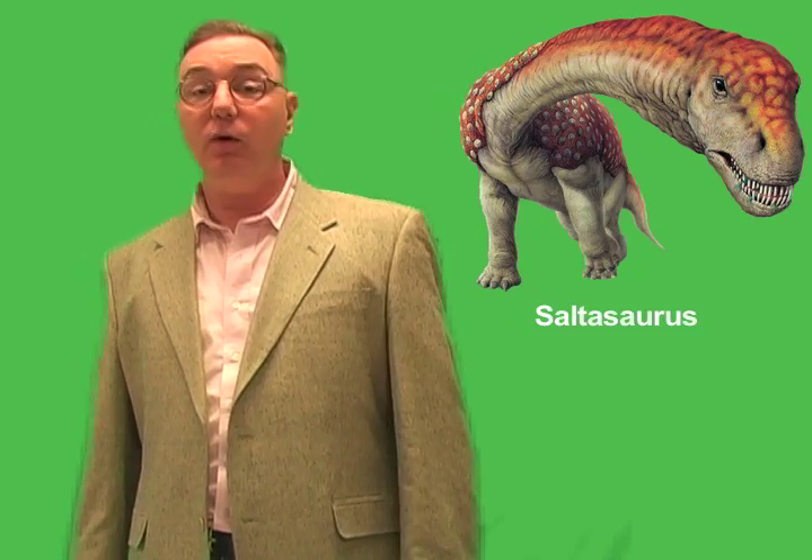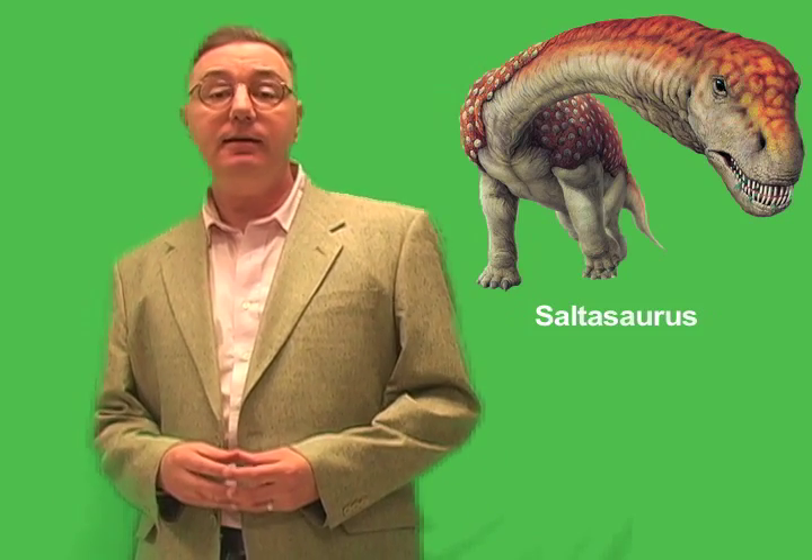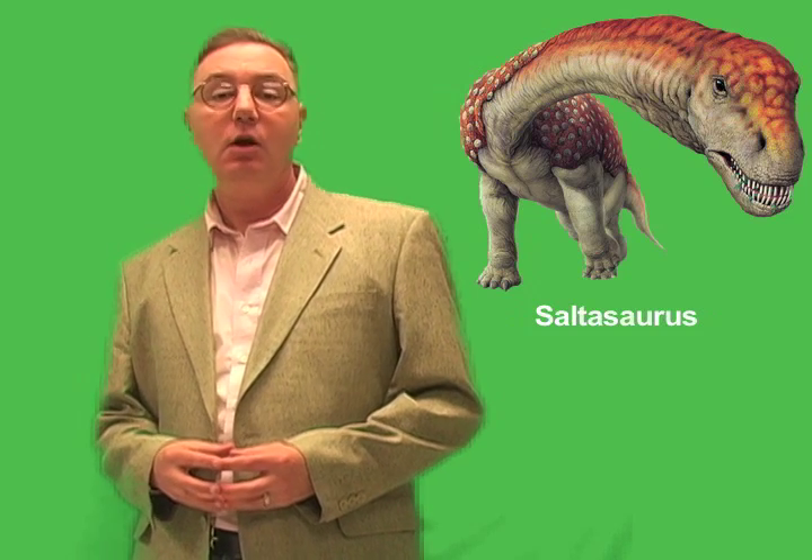During this time, the titanosaurs lived all over the Earth. Fossils of these great beasts have been found everywhere from Italy to Australia and even New Zealand. But in the Cretaceous period, between about 145 and 65 million years ago, other sauropods declined in the northern half of the world. The titanosaurs, however, remained the dominant plant-eaters in what is now South America, India, and Africa. More titanosaur fossils have been discovered in South America than on any other continent.